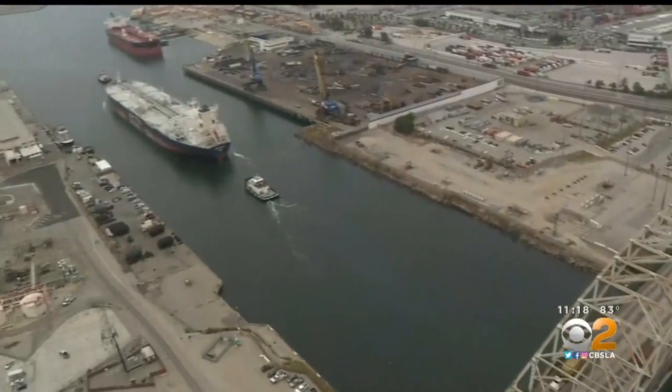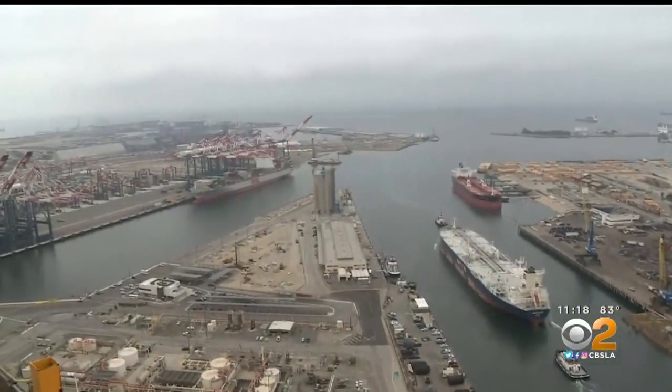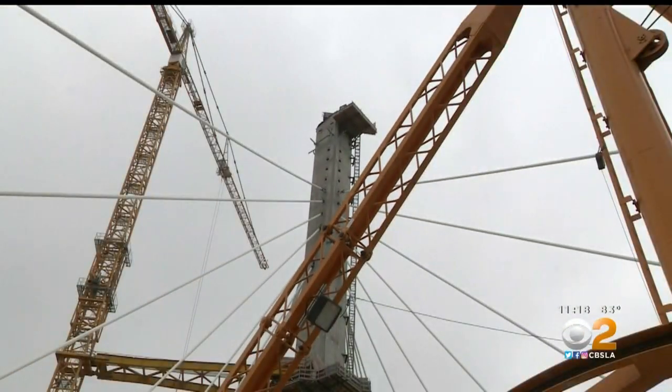We also got to hop another ride to the top of one of the towers. At 515 feet, it's now the tallest spot in Long Beach.